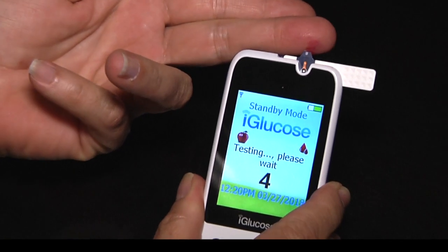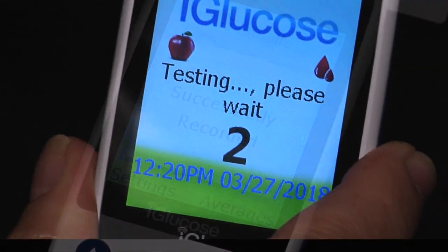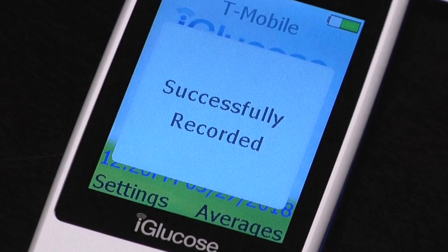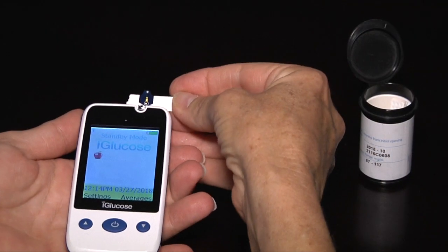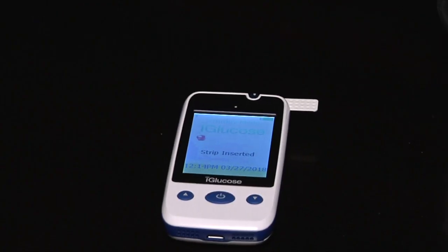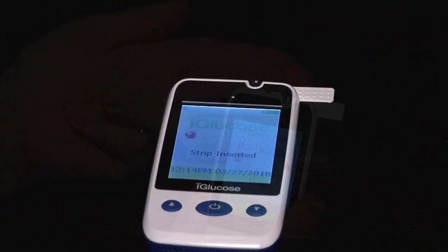As soon as you check your blood glucose, the result is transmitted to the cloud and automatically recorded and organized for your use. Checking your blood glucose with iGlucose is easy. Just snap in a sturdy, easy-to-grip iGlucose test strip.